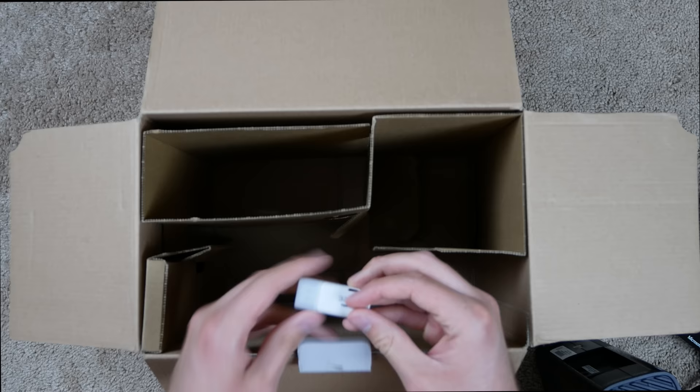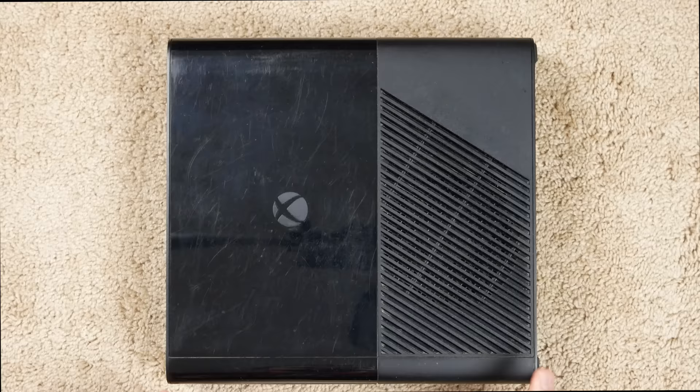Even further down, there's actually a 32 gig flash drive. I wonder if he's got some games on here or something. That looks to be everything in the box, so let's go ahead and take a look at the console itself.